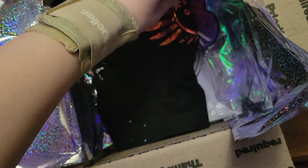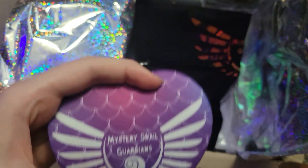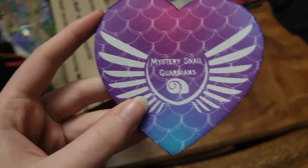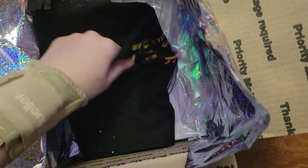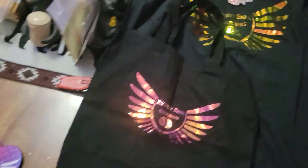And then the next thing — I thought this was actually really cool. The mermaid print. I guess this is a coaster — yeah, it's a coaster. There's a really cute mermaid scale print with her logo on it. Then next is a little tote bag with that same really pretty print as the shirts.